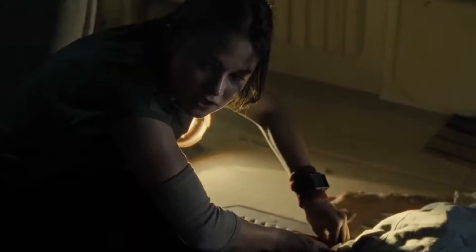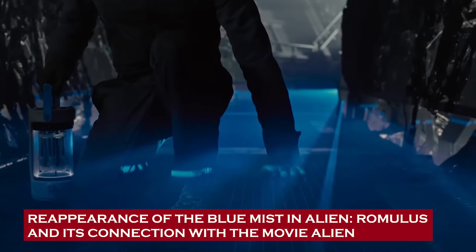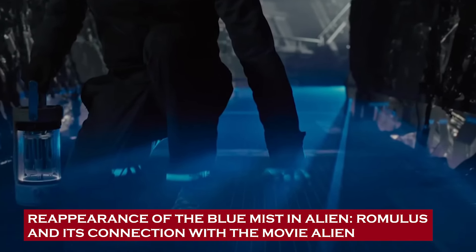Now let's get started. Reappearance of the blue mist in Alien Romulus and its connection with the movie Alien.